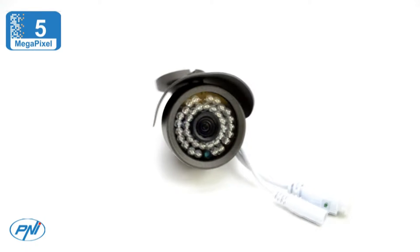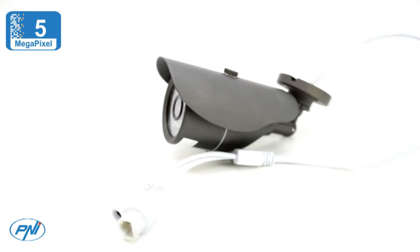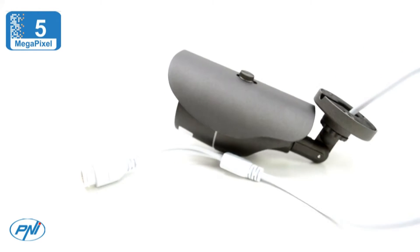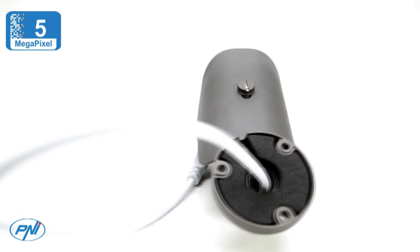You can record images taken from your camcorder on a computer over the internet, provided it is turned on for the duration of the recording, or on a NVR provided that it has at least one HDD set to read/write mode installed.